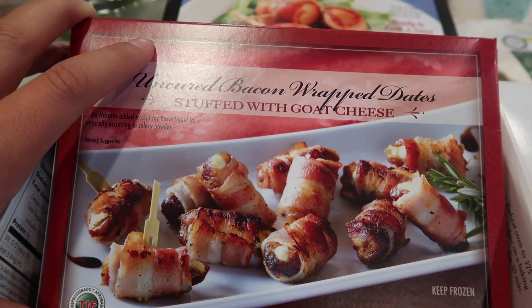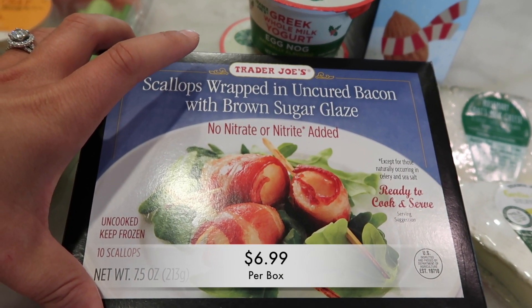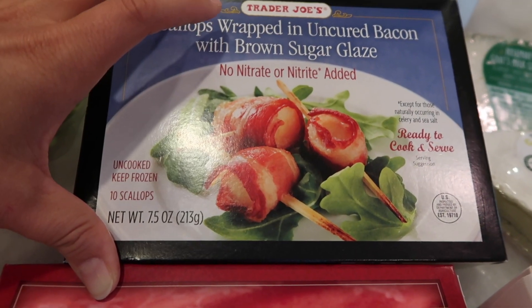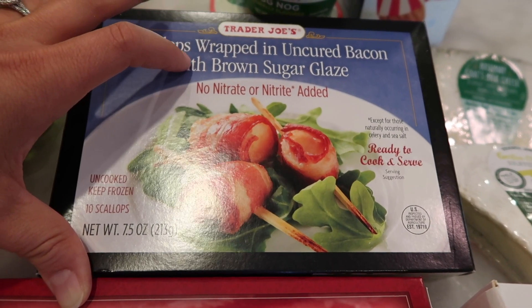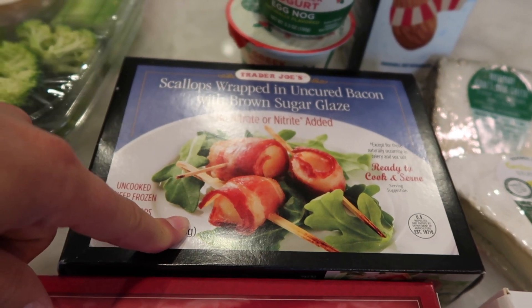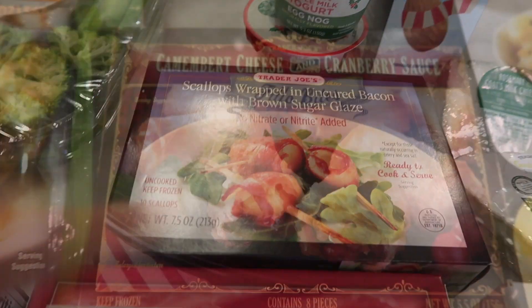The last few frozen items are uncured bacon-wrapped dates stuffed with goat cheese — I haven't been able to try these since I don't eat meat. The second item is scallops wrapped in uncured bacon with a brown sugar glaze. People go nuts for these — I've had customers buy several at a time because they go fast and are perfect for appetizers, though a lot of people just buy them to eat on their own because they're apparently delicious.